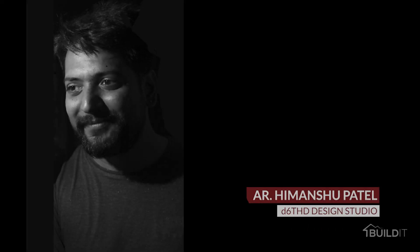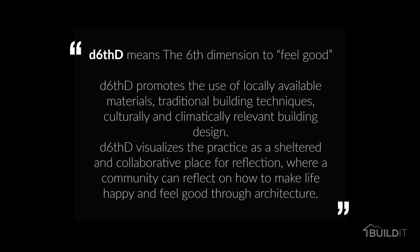Namaste. I am architect Heman Shupatir. My Ahmedabad-based firm D60 Design Studio promotes the use of locally available materials, traditional building techniques, and culturally and climatically relevant building design.